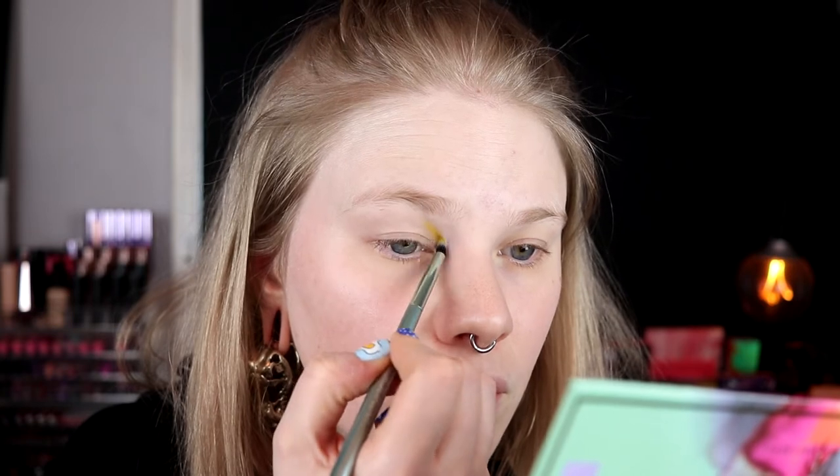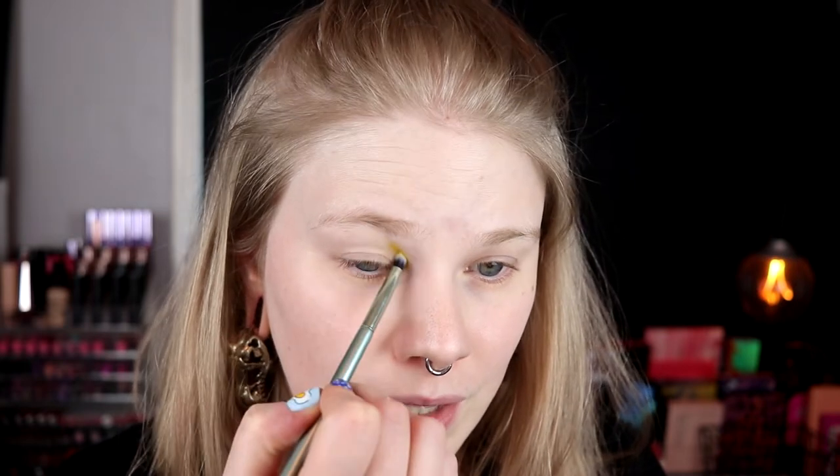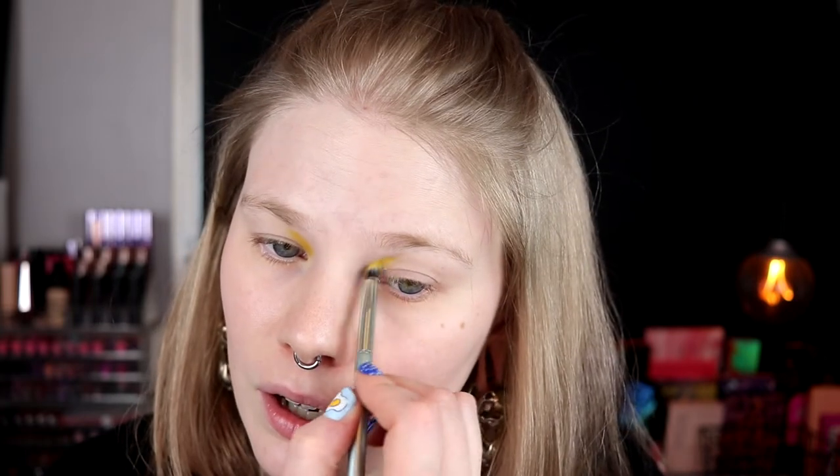I don't really know how to do these videos — whether I should do a review at the end, or just talk about my feelings about the palette as I go. I think I'm just going to talk about it now while I do my makeup, and if you want me to do it the other way around, you can just tell me. I think I had this color underneath my eyes in my first impression, and I said it was a really good yellow. I still feel it is — I've tested out a lot of yellow eyeshadows since then, but I feel this is still a good yellow.